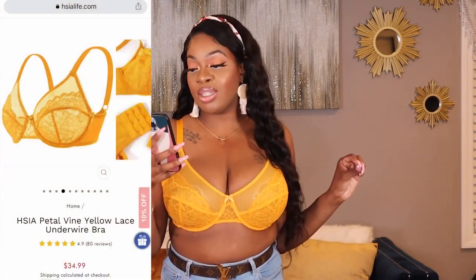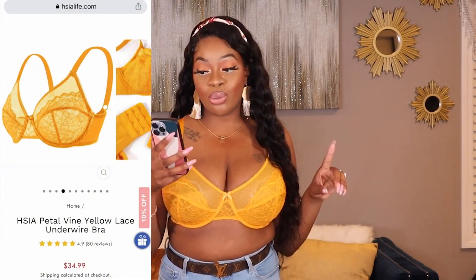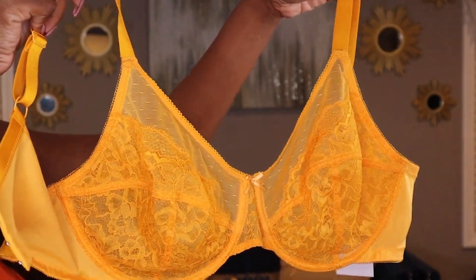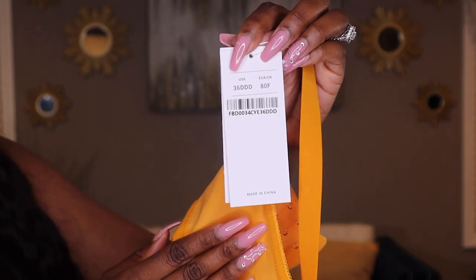I have never owned a yellow bra in my entire life, so this one is setting the foundation for many more to come. This is screaming summer fine with a glass of wine. This is H.Sia's Petal Vine Yellow Lace Underwire Bra in the shade Light Yellow. This one also runs for $34.99 — you cannot beat it. Love their price points.